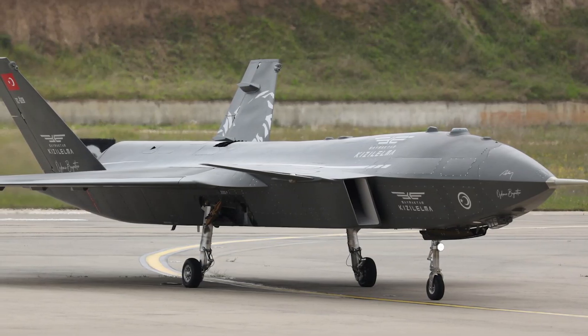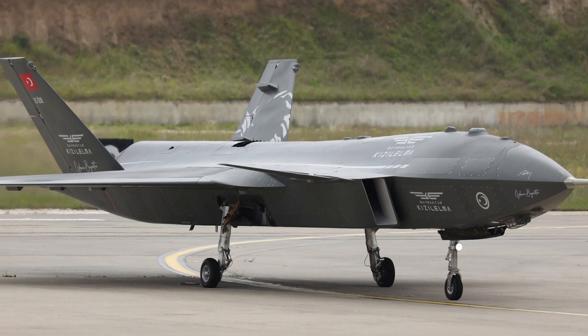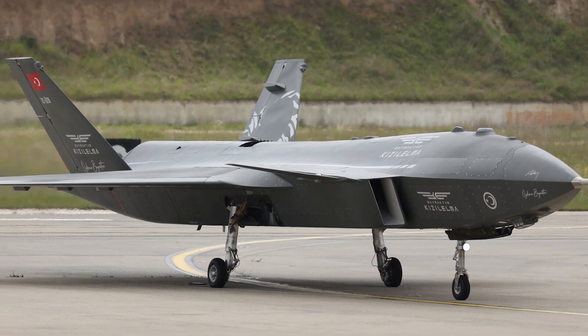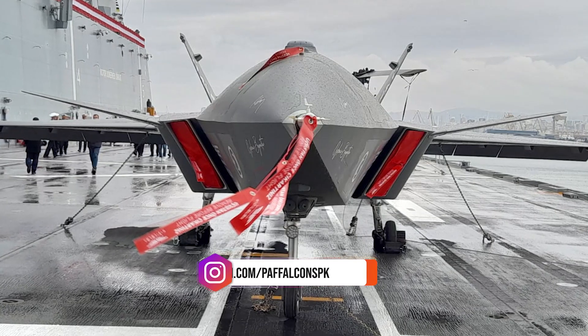The Kizalelma is equipped with various advanced technologies, including satellite control, fully autonomous takeoff and landing, high maneuverability, and an active electronically scanned array radar for high situational awareness.